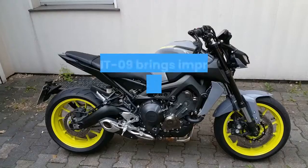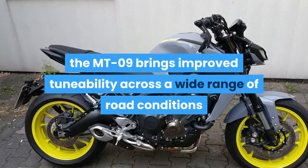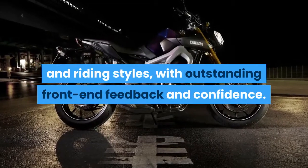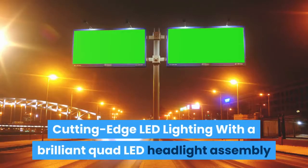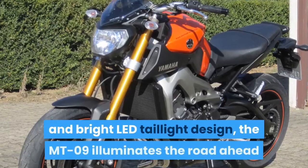With a fully adjustable fork and two-way adjustable laydown monocross shock, the MT-09 brings improved tunability across a wide range of road conditions and riding styles, with outstanding front end feedback and confidence.